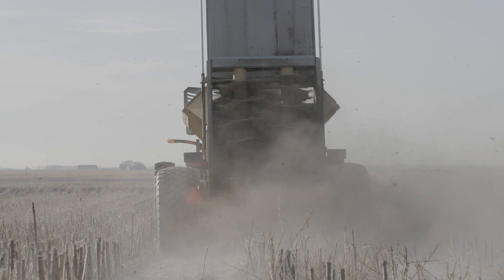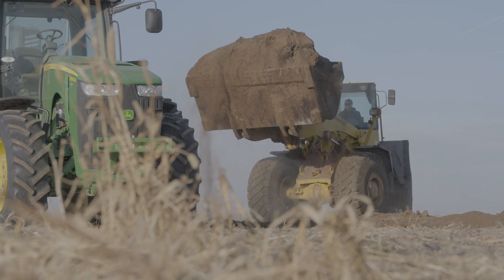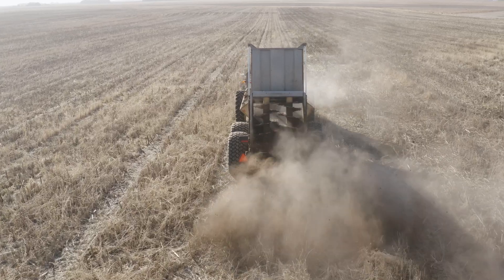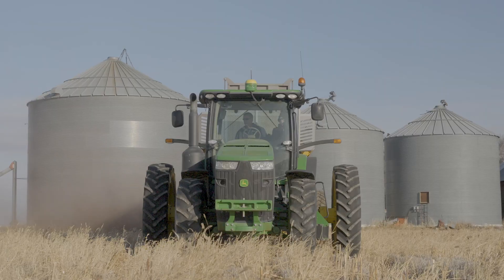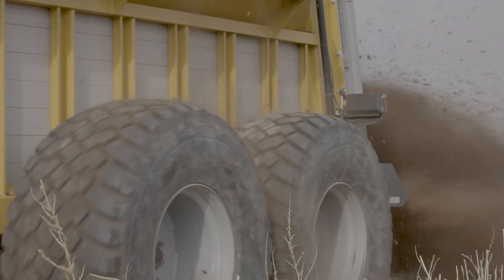We're putting manure on ground that's going to go to corn in the next year. I used to have it hired out, but we struggled with getting the right amount on the right field at the right time. It's just easier to control your own destiny if you have your own equipment and spread it yourself.